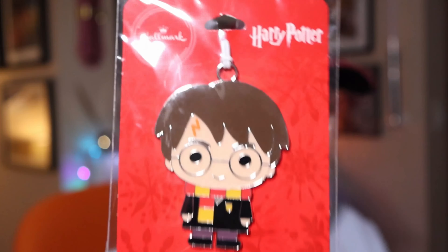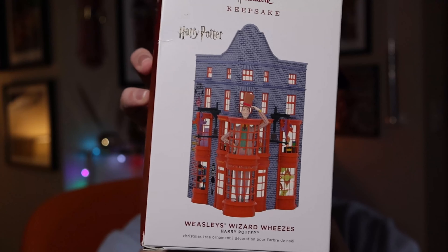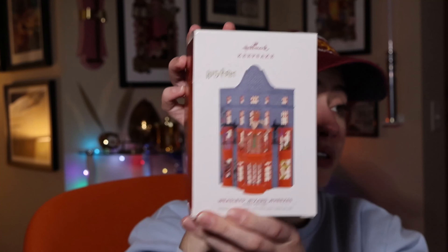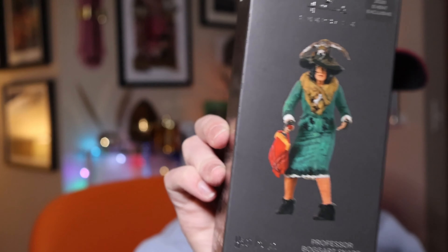I don't see a point collecting the re-released version — it feels like a cheap discount version. There's also a flat metal ornament at an unknown price. The 2019 Weasley's Wizard Wheezes is absolutely gorgeous, part of the buildings theme where they release at least one building per year. This one retailed at $25.99, a bit of a price increase.